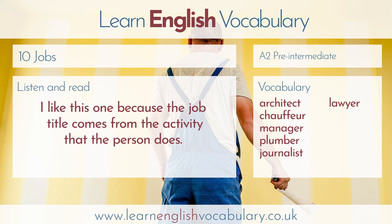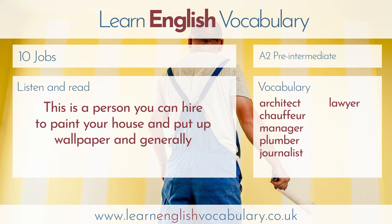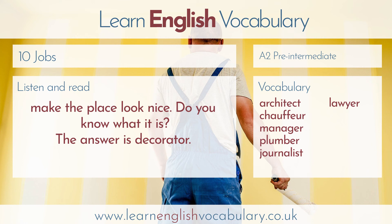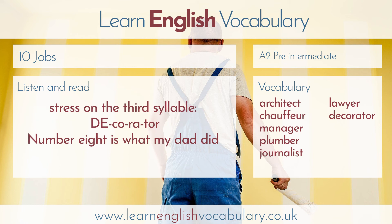Number seven is a good one. I like this one because the job title comes from the activity that the person does. This is a person you can hire to paint your house and put up wallpaper and generally make the place look nice. The answer is decorator. The pronunciation this time is simple. The main stress is on the first syllable, and there's a secondary stress on the third syllable. Decorator.